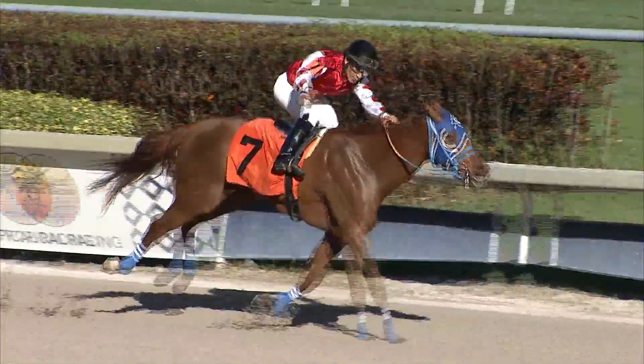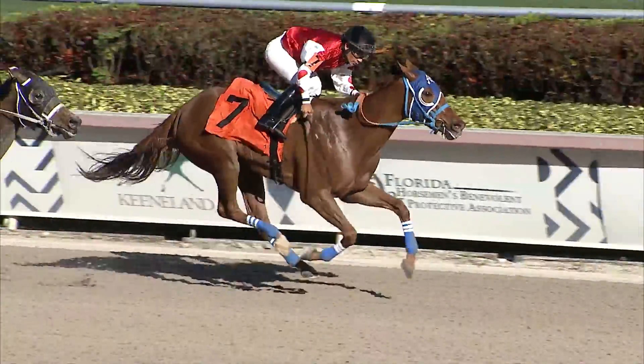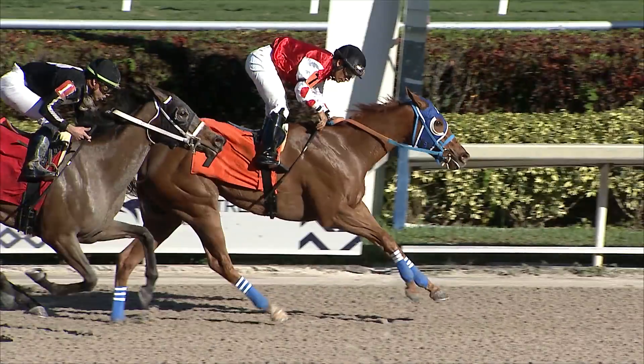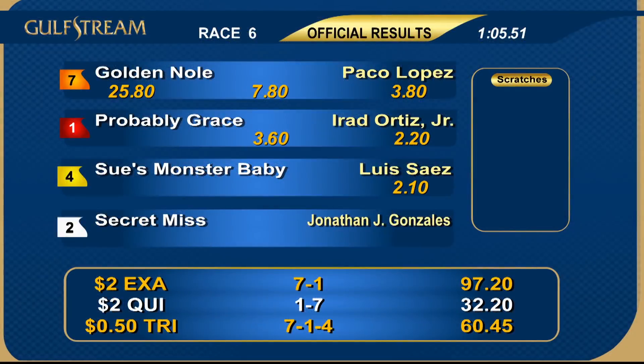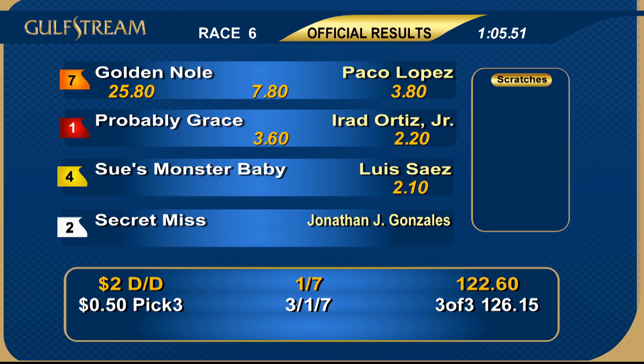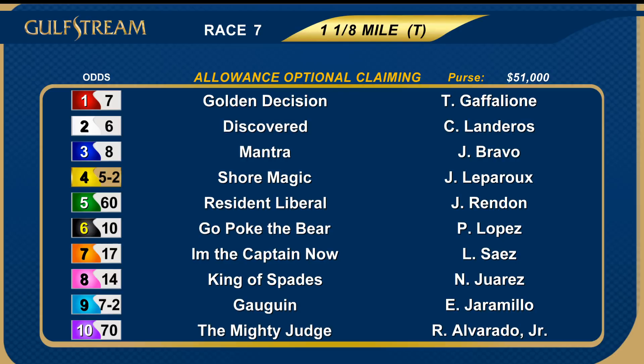Golden Knoll and Paco Lopez went all the way! Probably Grace ran out of racetrack, with Sue's Monster Baby third, Secret Miss fourth. Time: 1:05 and two. Number one Probably Grace made up a ton of ground from behind but not enough to get the victory. Number seven Golden Knoll registers an 11 to 1 surprise going gate to wire under Paco Lopez, trainer Antonio Sano, and owners Cloud Line Lumoni. Golden Knoll beats Probably Grace and Sue's Monster Baby to start today's late pick five.